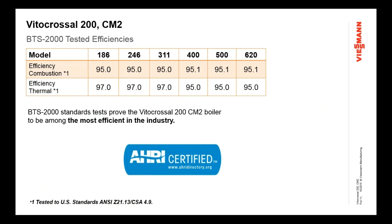Here's the slide showing the BTS 2000 tested efficiencies of this product. BTS 2000 standard is a combination of a combustion efficiency test and a thermal efficiency test. You can see there are very high efficiencies, both combustion and thermal, making this one of the most efficient boilers in the industry. Those are all AHRI-certified efficiencies — you can see those in the directory and compare them to other products. Really right up there — top efficiencies for all of these products.